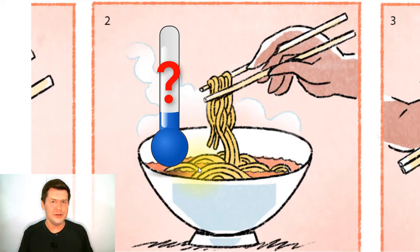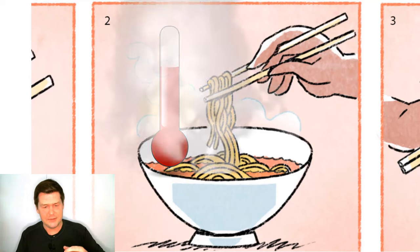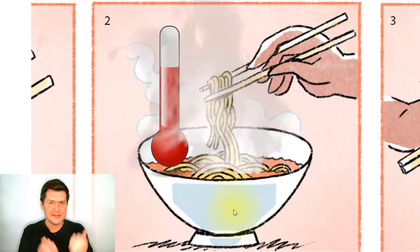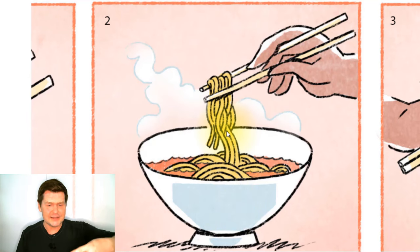Is it cold? Are these noodles cold? No, they're not cold. They must be hot because there's steam rising from them. So this is a bowl of hot noodles, and someone is using chopsticks to pick up and eat the noodles — picking up noodles with a pair of chopsticks.